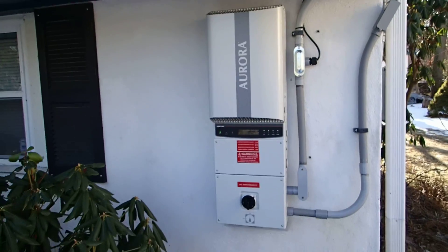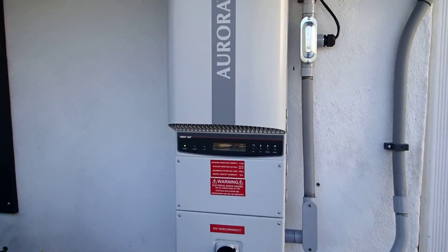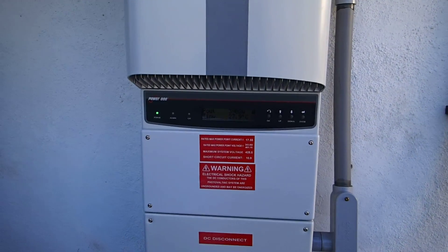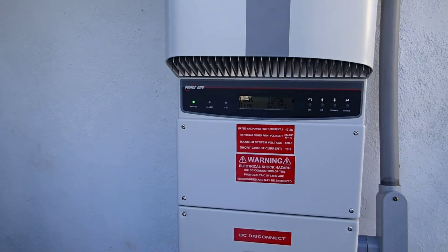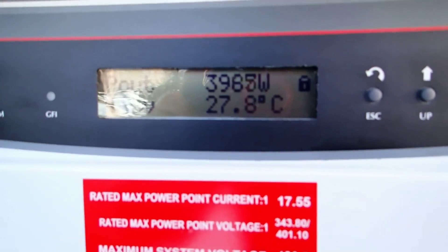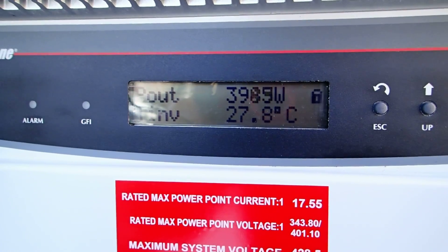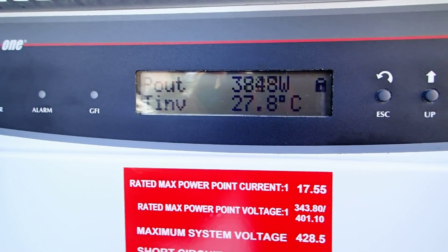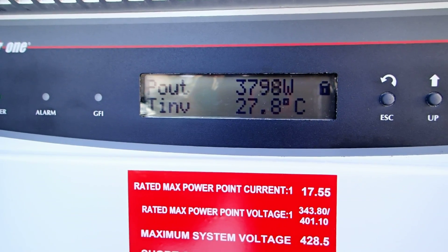This is my Aurora PVI 6000 inverter. It has two channels and it's rated up to 6000 watts. Of course it can produce slightly more, but that's the rating. And as you can see right now, it's almost 2:15 and we're producing somewhere around 4 kilowatts right now.